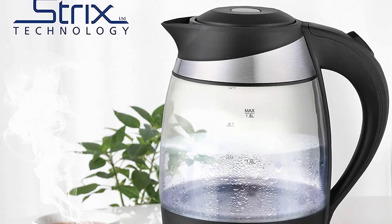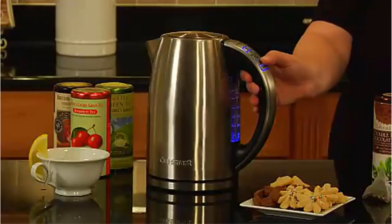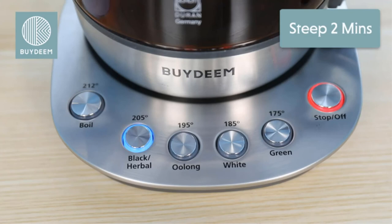'It does not drip down the sides, it is easy to pour. No over-spill from spout. It heats water quickly and efficiently. It is easy to fill either on the counter or at the sink. I would buy this again in an instant.'